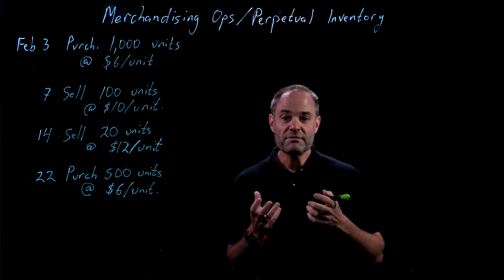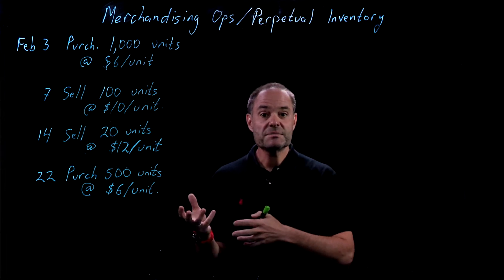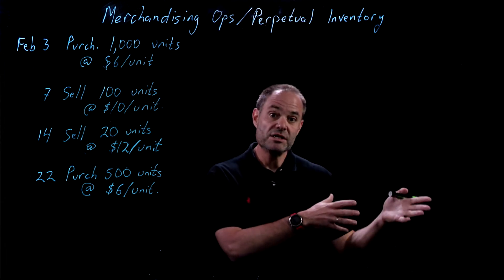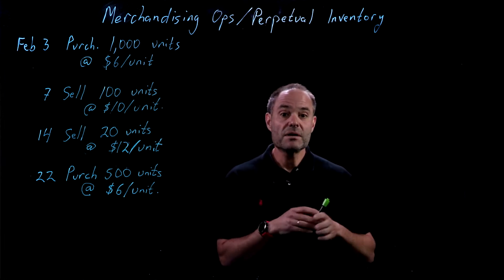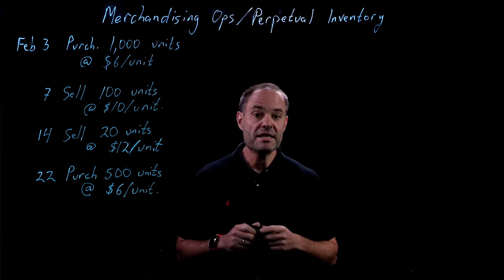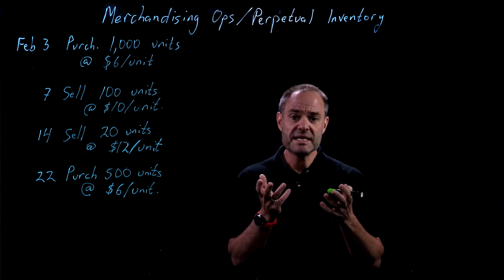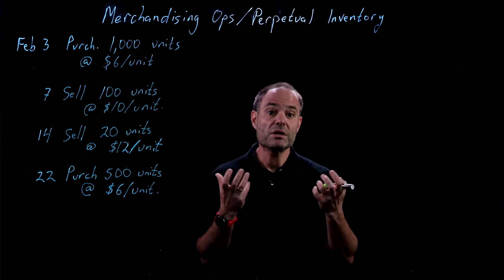A merchandising operation is a company that buys goods from someplace and then sells them somewhere else. It can be a wholesaling company — one that's purchasing goods from a manufacturer and selling them to retailers — or it can be a retail company purchasing goods from a wholesaler or manufacturer and then selling to the end consumer. The key thing about merchandising companies is that they have all of these goods that they're buying and selling, stuff that we call inventory.